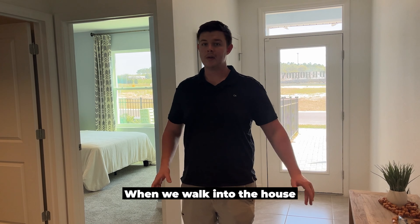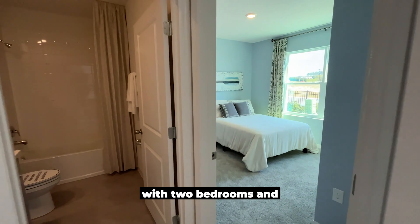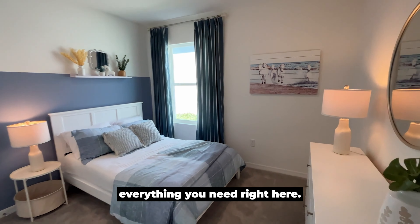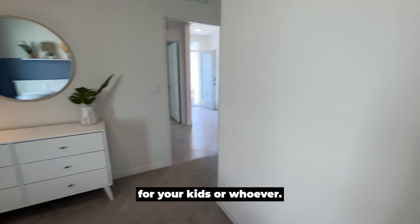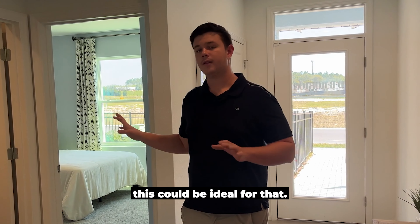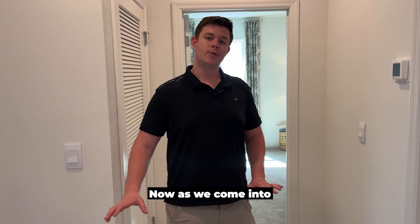When we walk into the house and take our first right, we have our wing over here with two bedrooms and a full bath. We have a bathroom in here with a shower, a bathtub, toilet, and sink — everything you need right here. This would be a great spot for your kids, or as an office, or a workout room — anything like that. This could be ideal for that.